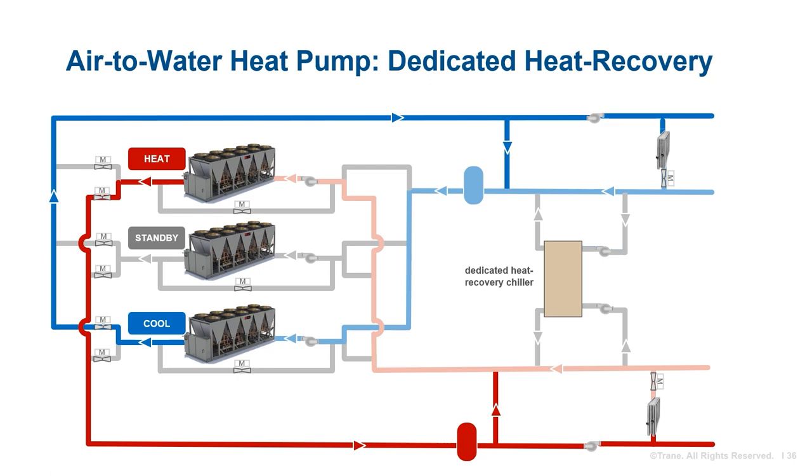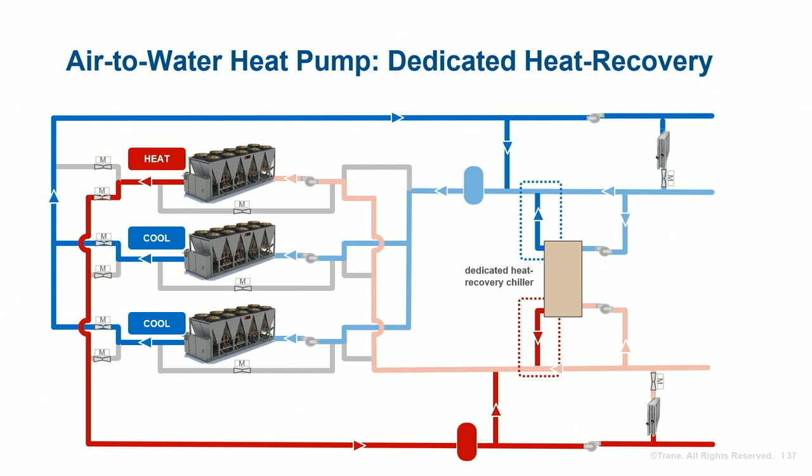When a water-to-water heat recovery chiller is applied in an air-to-water heat pump system, it will need to be staged like any other chiller. Whenever there is a call for simultaneous heating and cooling, the heat recovery chiller should be staged on. If either loop requires more capacity, an additional heat pump will be staged on in its respective mode. It should also be noted that the heat recovery chiller, when operating, will lower the return water temperature to the main cooling plant and raise it to the heating plant. If primary water flow is at constant design flow, the heat pumps will not be allowed to fully load.